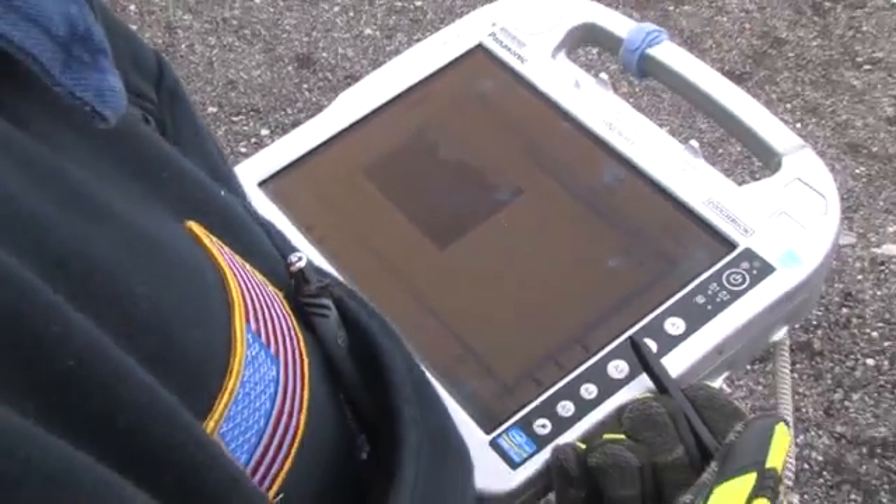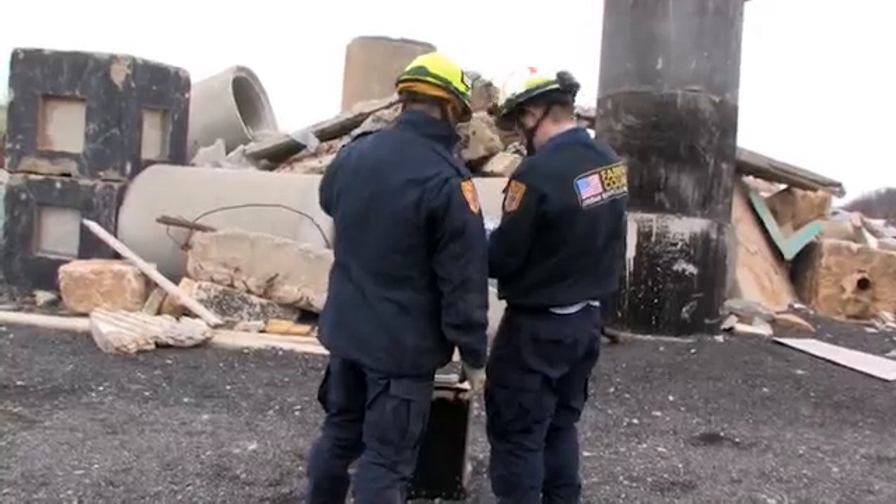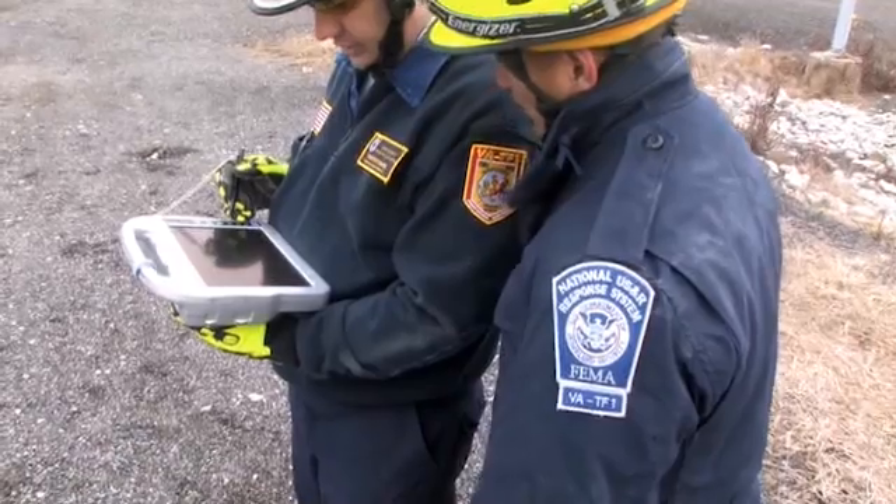Finder is a radar that sends a low-power microwave signal through the rubble. It looks for the very tiny reflections caused by the motion of the victim's breathing and heartbeat. Finder can detect human heartbeats and breathing through 30 feet of debris or 20 feet of solid concrete, even if the victim is unconscious or unable to call out for help.